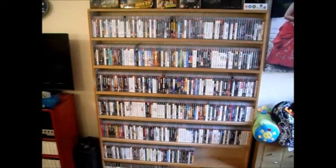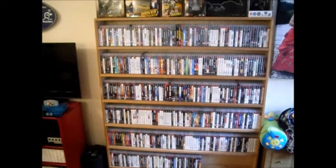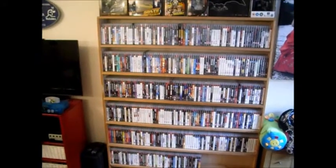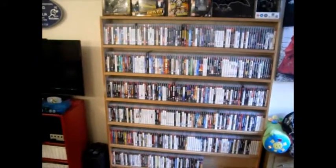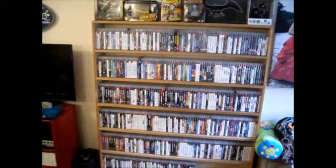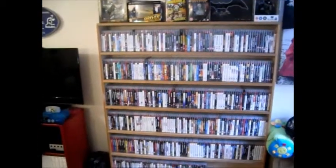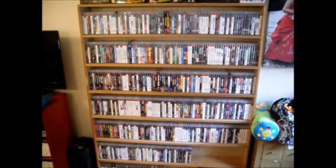Hey guys, Hobias 007 here, back with another video. This is going to be an update on my PS3 collection. I thought as I'd reached a bit of a milestone I'd show you the collection again, as there's a fair few new games in recent times. I'm up to 451 PS3 games now.